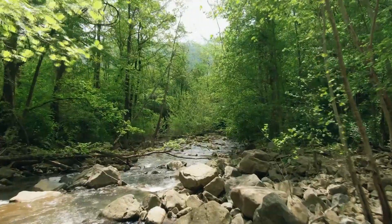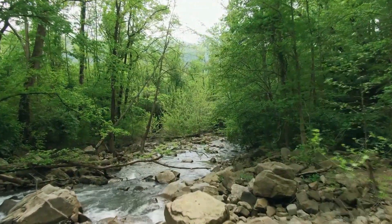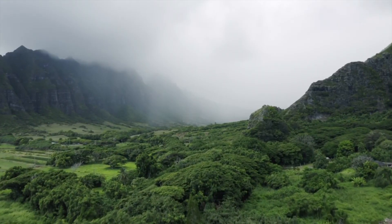Rock bristletails lay their eggs in small batches in leaf litter, grass, under rocks, and other secluded places. The eggs incubate from two months to over a year depending on the species, along with other environmental factors.